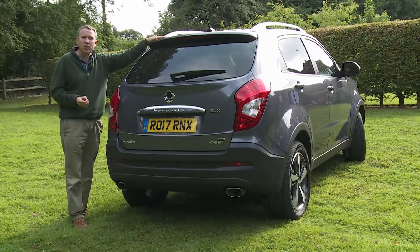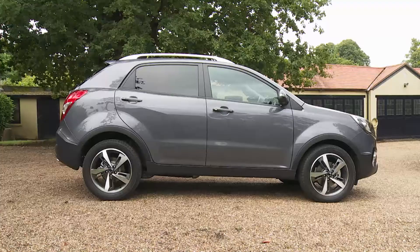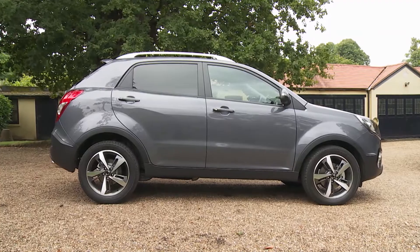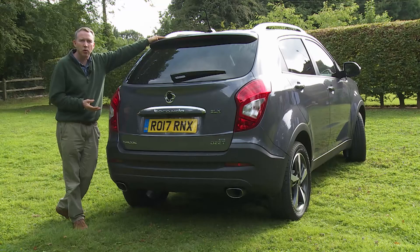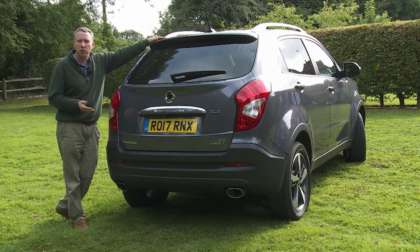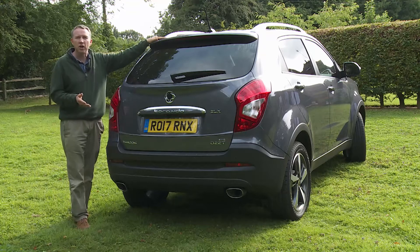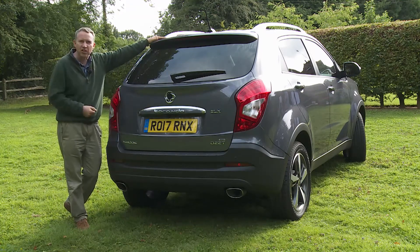Despite that, it's a car with a badge and a design that still has little recognition across the market sector in which it must compete — that for lifestyle-orientated small SUVs. We're talking about the budget end of this sector, so cars like Kia Sportage and Hyundai's Tucson, rather than Toyota RAV4s or Honda CR-Vs. And five-seat-only models, since that's what this is.